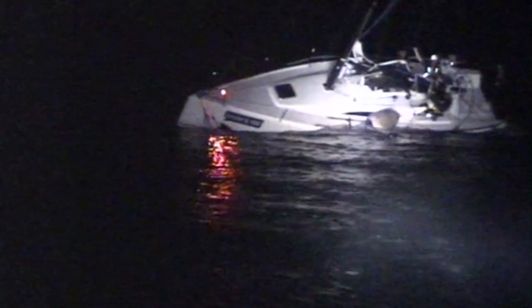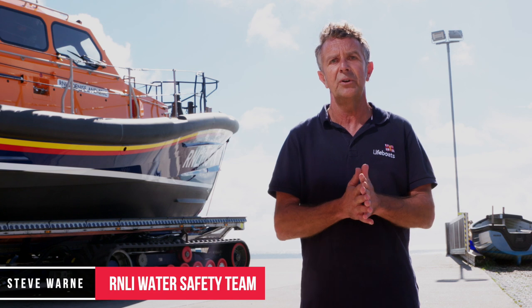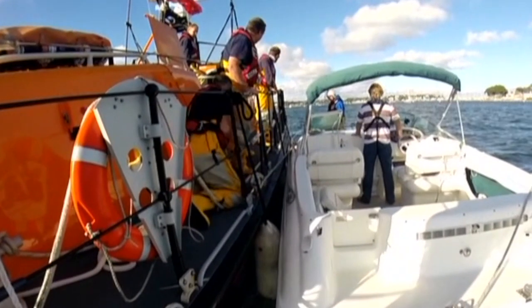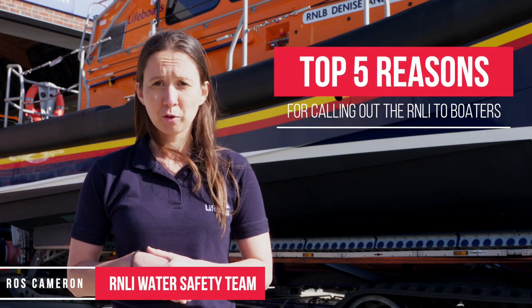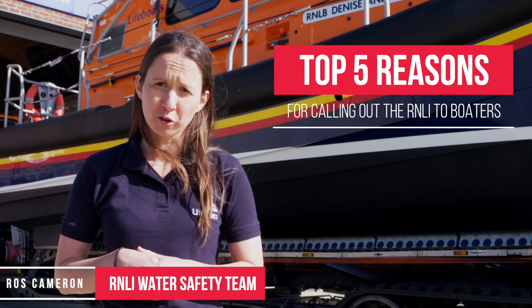Across our 238 lifeboat stations and over 5,500 volunteer operational crew, we get called out to all sorts of emergencies on the water. In 2019 our lifeboats were called out over 8,900 times. We're going to take you through the top five reasons for calling out the RNLI to boaters between 2017 and 2019, and how to avoid them.